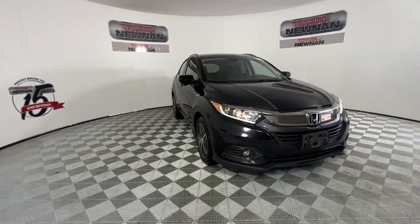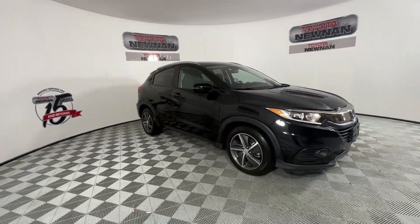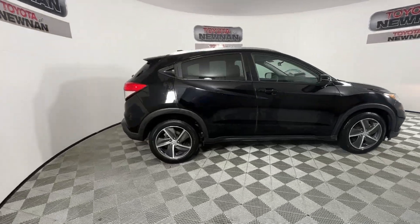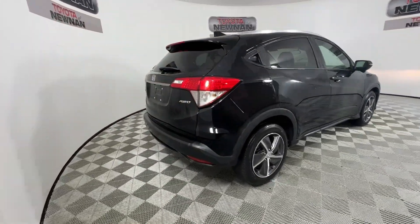This could be the car for you. The 2021 Honda HR-V. This vehicle is an outstanding buy with fewer than 60,000 miles on the odometer.